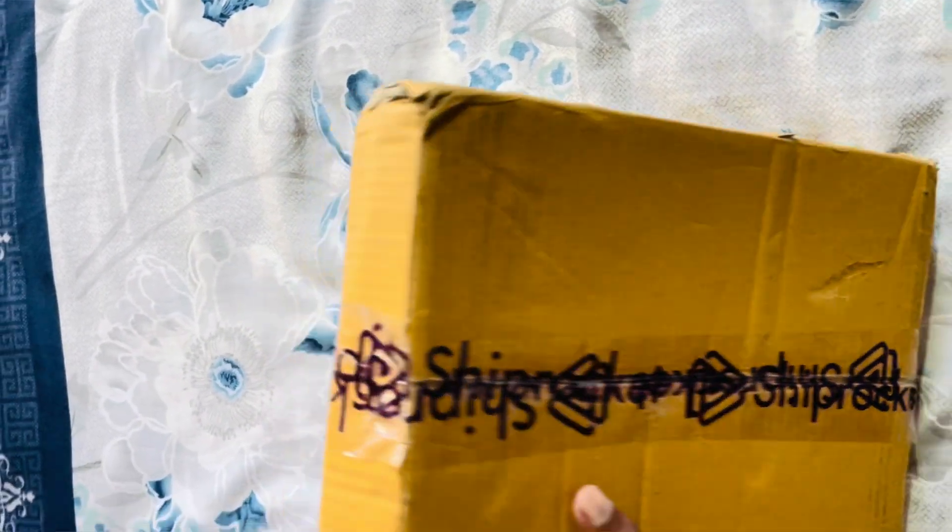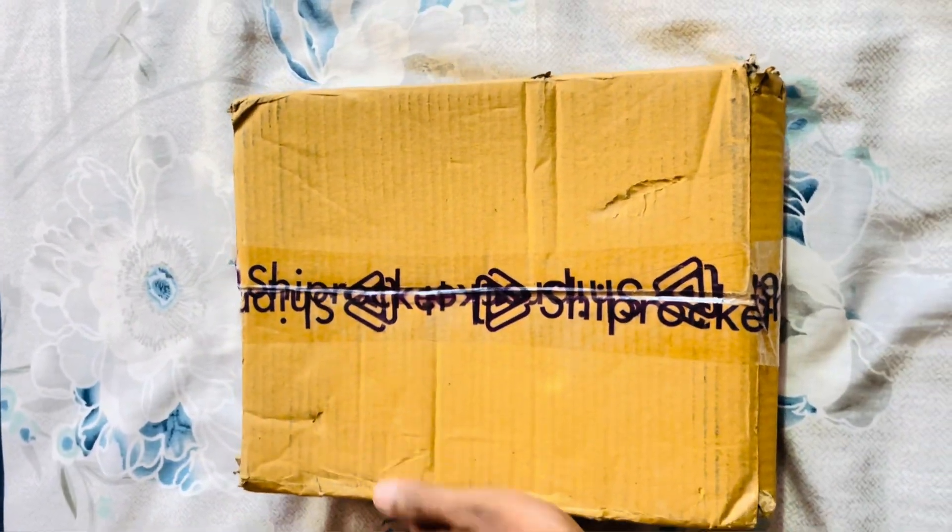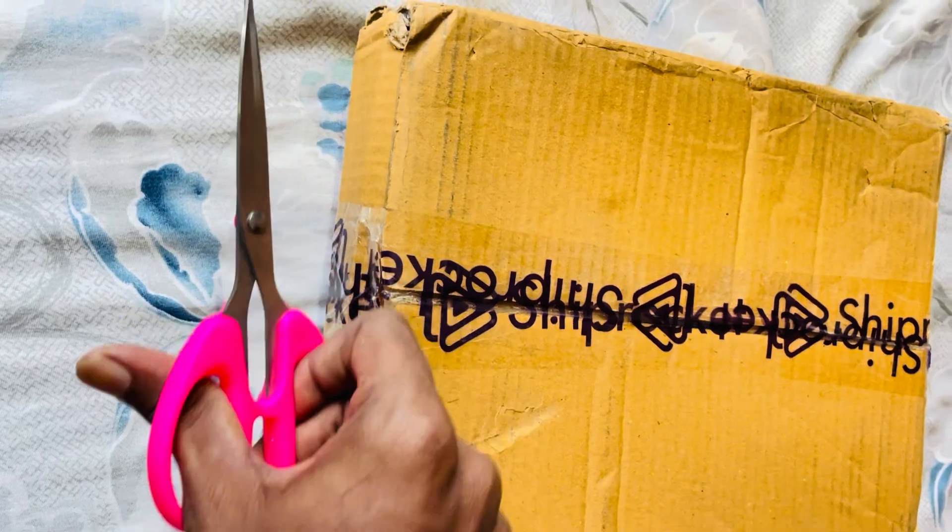Hey everyone, welcome back to Agritechage. Today, I'm super excited because I've just received my Chandigarh agriculture books. If you're a student, an aspirant, or just passionate about agriculture, this unboxing is for you. Let's dive in.